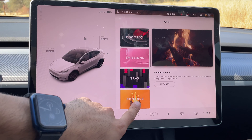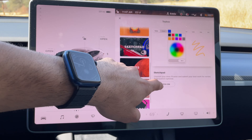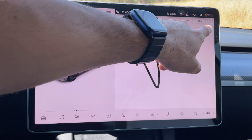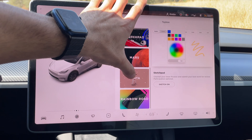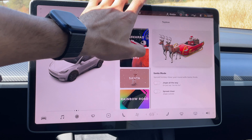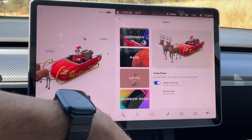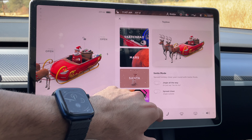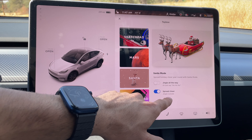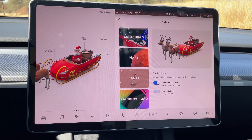Here you can find other cool things to do, like sketch pad. There's also the Mars option, where you enable or disable it to replace your GPS navigation screen with just a Mars surface. Then in jingle jangle, you have two options — you can enable it, and also enable it to play sound outside the vehicle to spread the jingle joy.